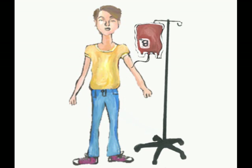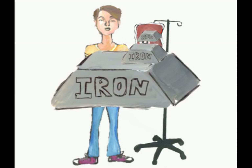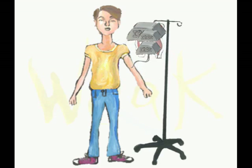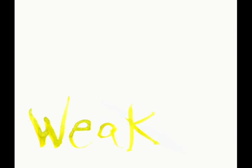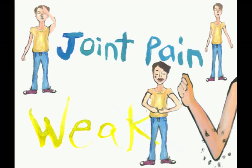Once someone has over 10 blood transfusions, they are at risk of having iron overload because the donor blood is high in iron. Too much iron can create an iron overload in the body, making them feel weak, fatigue, lose weight, joint pain, and abdominal pain, and later turning into more severe symptoms.